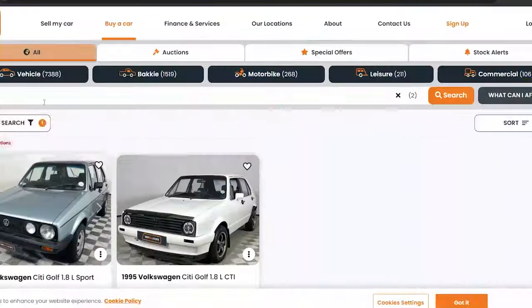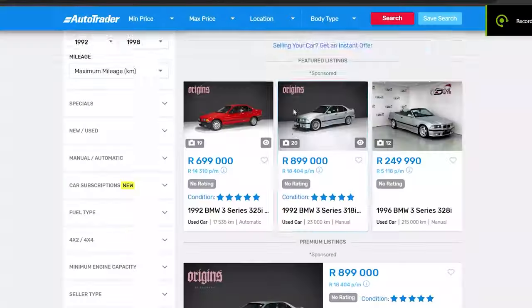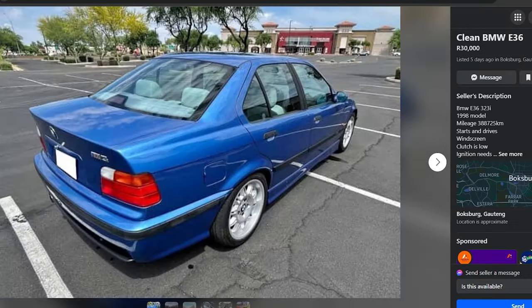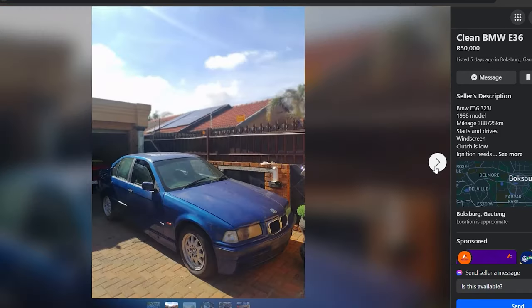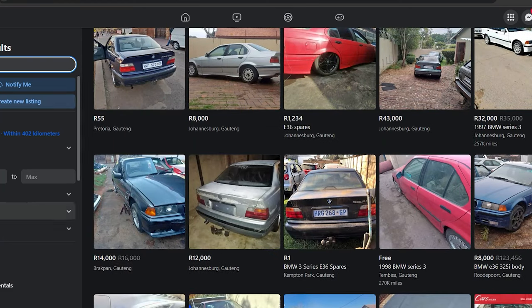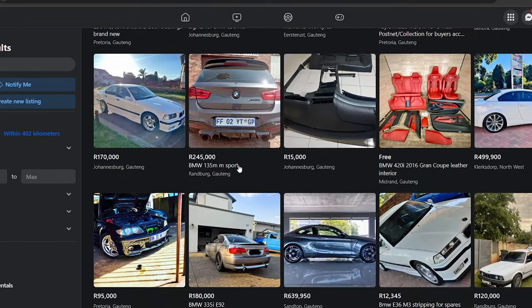The first step to any project car is deciding on your canvas. With the whole team being 90s babies, we landed on a BMW E36 fairly early in the process. Not only do we think it's a great looking car with modern classic looks, but it's also a great all-round platform with plenty of aftermarket support.